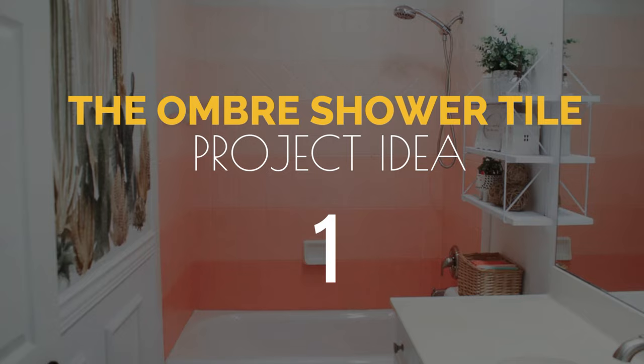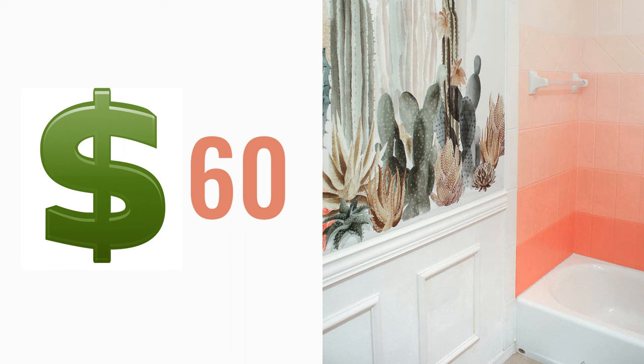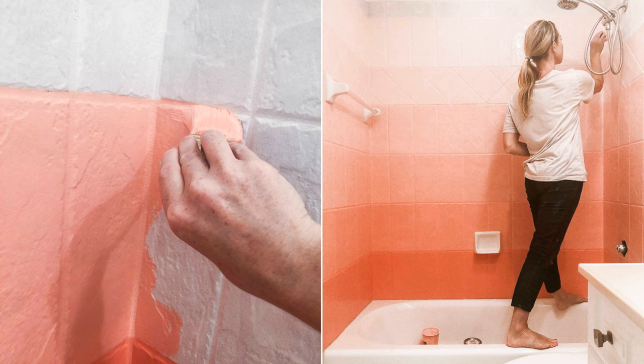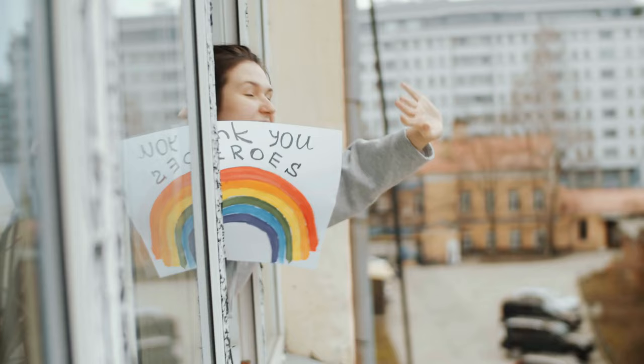Number 1: The ombre shower tile project idea. Transform your bathroom tile from drab to fab for just $60. Start by prepping the tile with caulking removal, washing, sanding, and a bonding primer. Use oil-based enamel paint for a bold ombre pink effect. Create the ombre look by gradually adding water to the paint for each row, starting with the darkest shade on the bottom and working your way up to a paler pink. Allow a week for the paint to dry before using the bathroom.